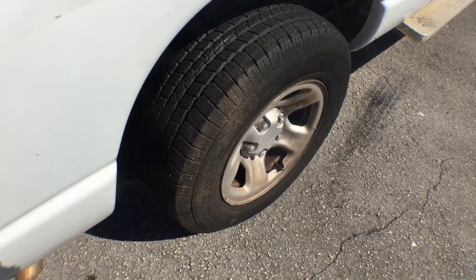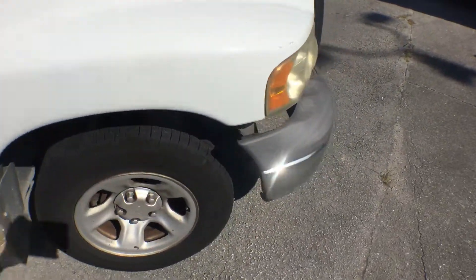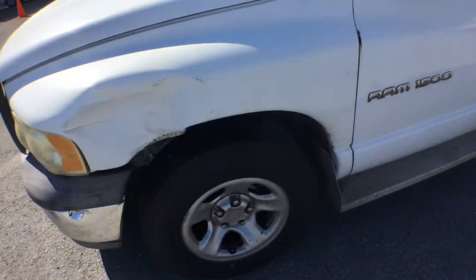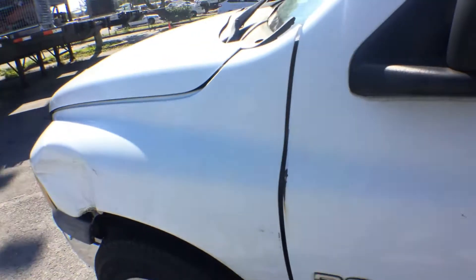The tires look really good. The front bumper needs to be replaced, and the driver's side fender as well. On the door you can see there's some rubbing damage from the fender.